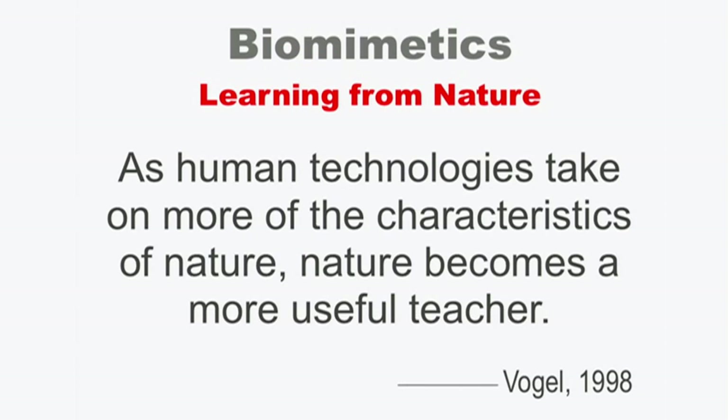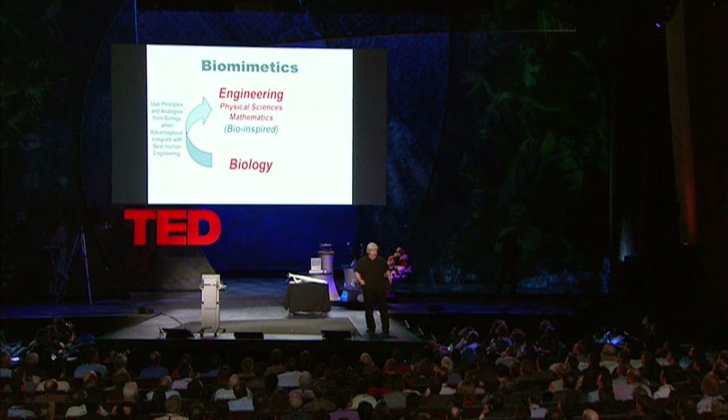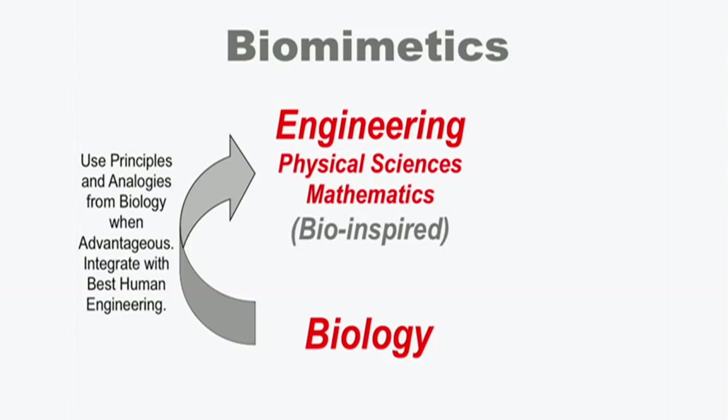In terms of biomimetics, as human technologies take on more characteristics of nature, nature becomes a much more useful teacher. Engineering can be inspired by biology by using its principles and analogies when advantageous, then integrating that with the best human engineering to ultimately make something actually better than nature.